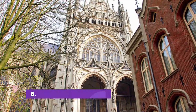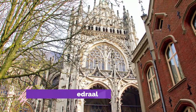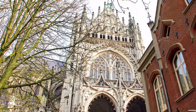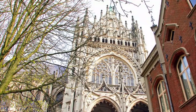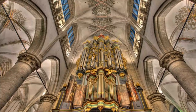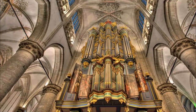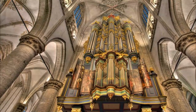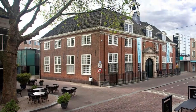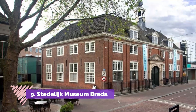Number eight: St. Jan's Cathedral. Located 50 kilometers east of Breda and only 30 minutes away by train, the city of 's-Hertogenbosch is well worth including on your travel itinerary. Capital of the province of Brabant, it is home to one of the most attractive churches in the Netherlands: St. John's Cathedral, or Sint-Janskathedraal.